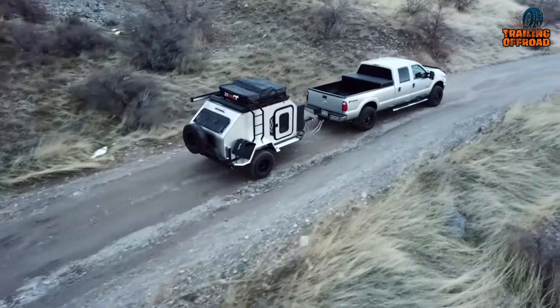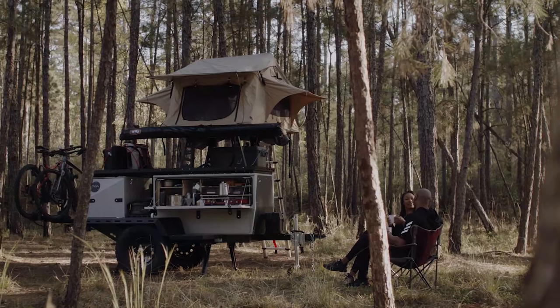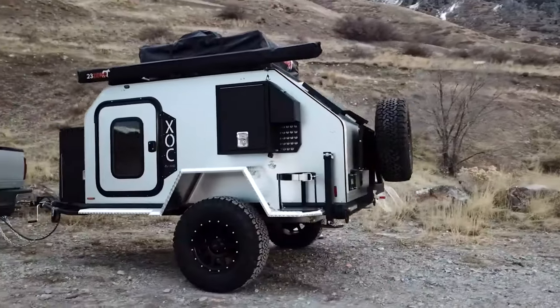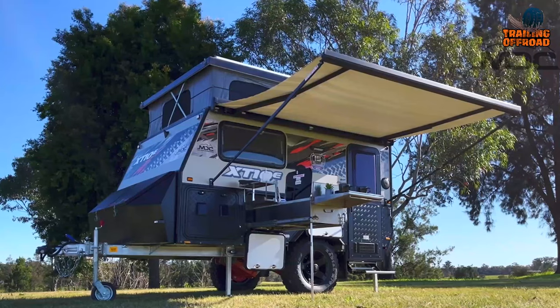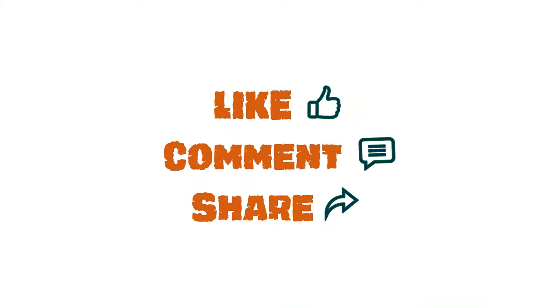So that was our video on the top 5 mini camper trailers under $50,000. Let us know your favorite pick in the comment section — we'd love to hear from you. And don't forget to like, comment, share, and hit the bell icon if you want more content like this on your feed.